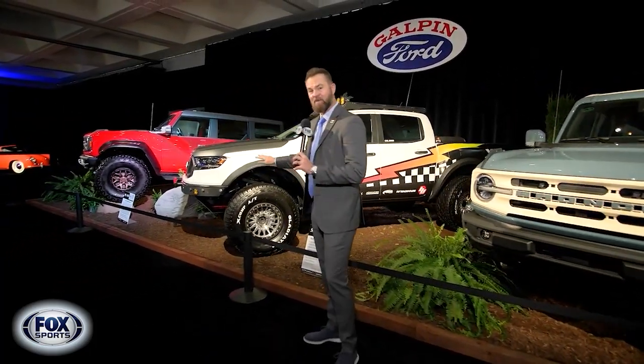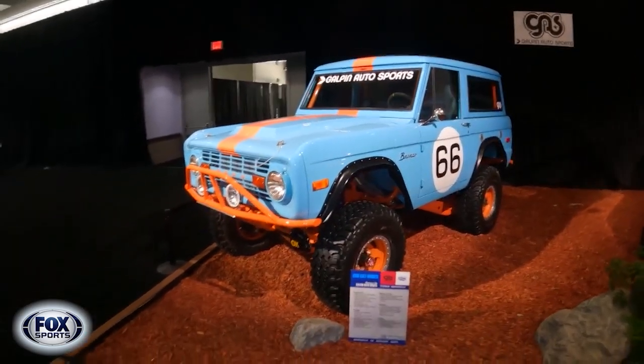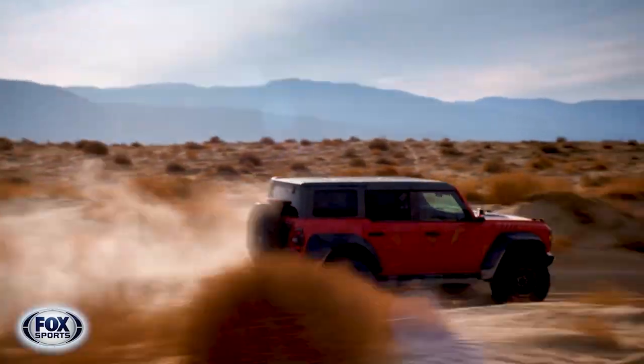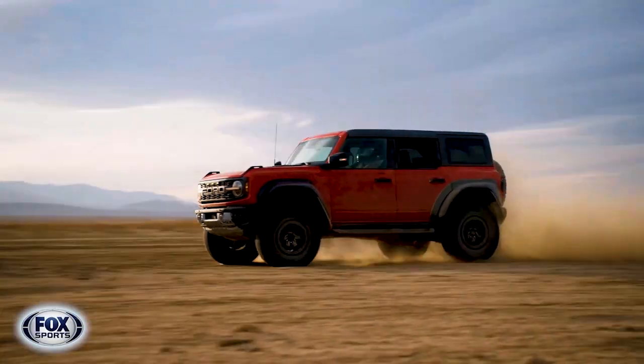We're thinking about Baja 1000, we're thinking about vehicles that go off-road, and these are all performance-based vehicles meant for just that. Ford recently launched its Bronco R — so you have the regular Bronco, now you have the Bronco R. This one has a 3-liter twin-turbocharged engine under the hood, you're going to get plenty of horsepower, and it's going to be meant for a ton of speed.